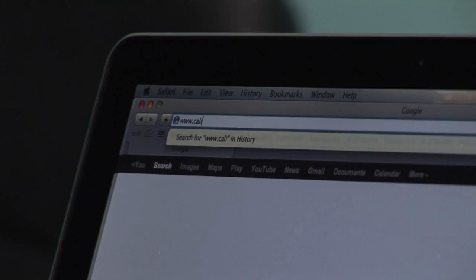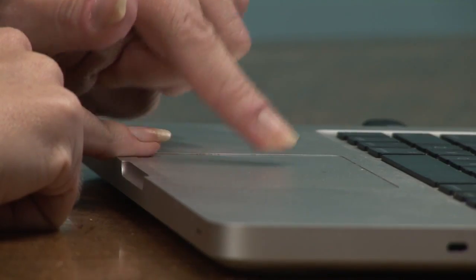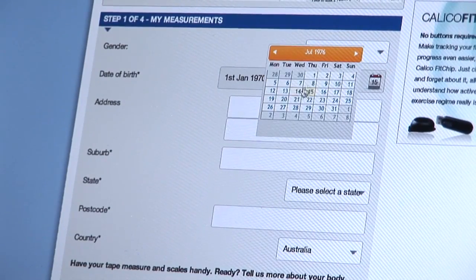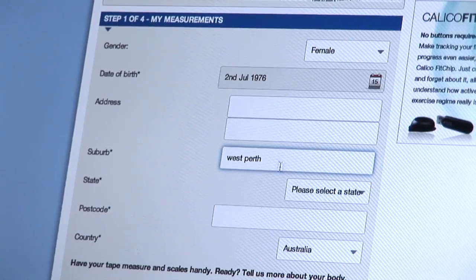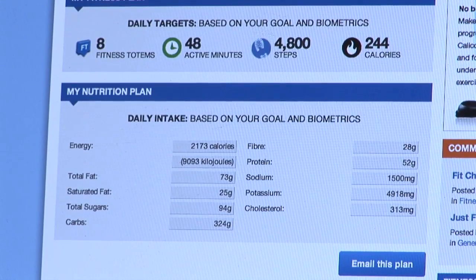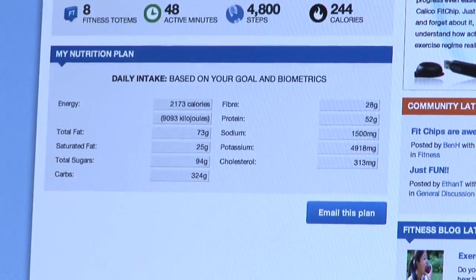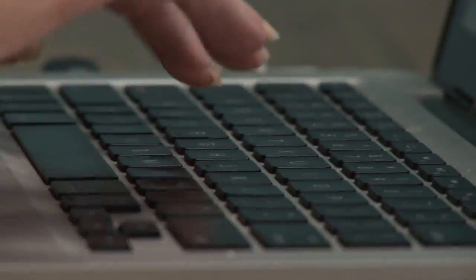You get so much more from Calico when combining your outdoor activity with our free online system. It's really easy to use. All you have to do is log in to calico.com.au, sign up, fill in a few details about yourself, set yourself a goal, and we will tell you how many fitness totems to go past or how many steps you need to take in order to reach your daily goals and your daily nutrition.